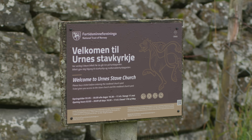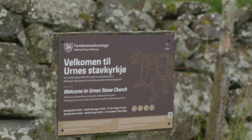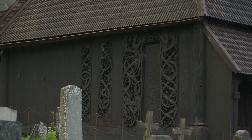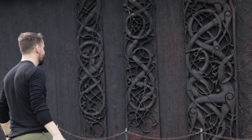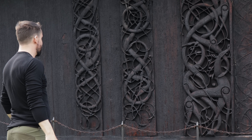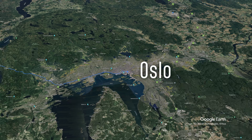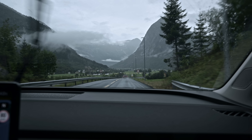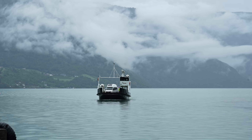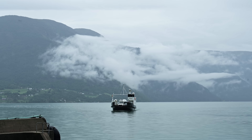I opted to travel to Urnes Stave Church, which was built around 1130 AD, making it almost 900 years old. These ornate carvings date to about 1070 AD — around the time they were made, Vikings were still fighting in modern-day England, which just blows my mind. We set off from Oslo and drove seven hours to the Norwegian west coast, to Sogndal, about 20 minutes from the ferry that crosses the fjord to the church.